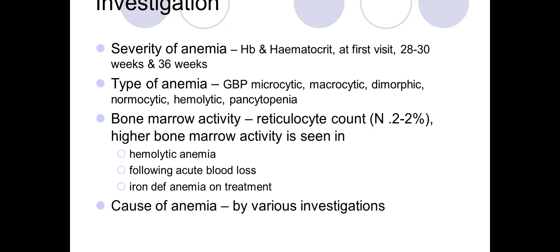The reticulocyte count is normally 2 to 2.2 percent and reflects how the bone marrow is responding. Higher bone marrow activity is seen in hemolytic anemia, following acute blood loss, and in iron deficiency anemia on treatment.